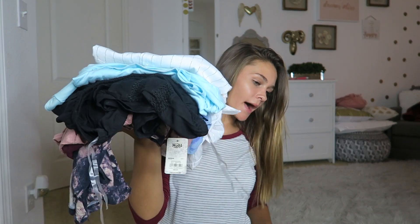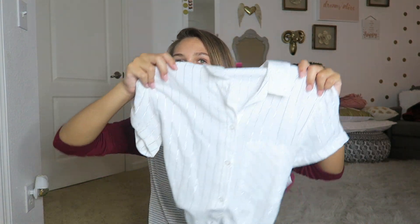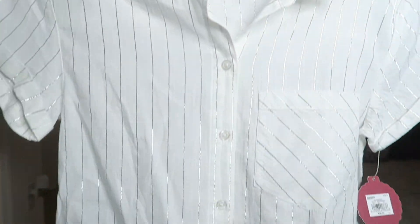Now we're moving on to shirts — this is probably my favorite part because shirts are more my thing. All the next shirts are from Kohl's. The first one is a white shirt with stripes. It's not really an old-fashioned style, but it's super cute and I really like it.